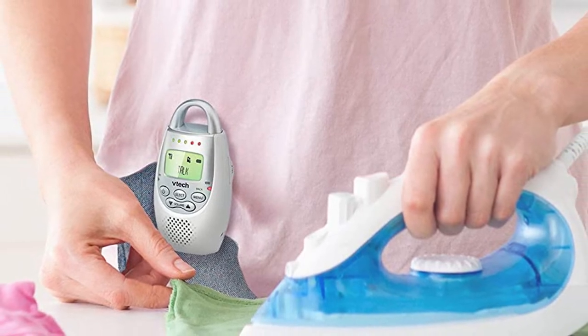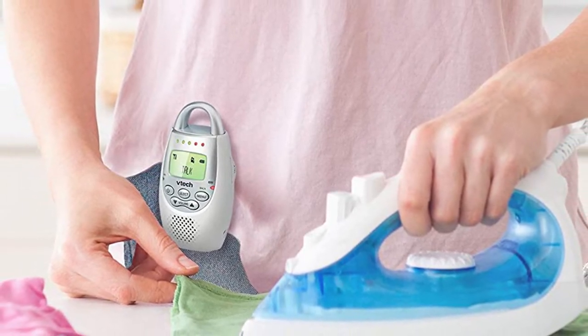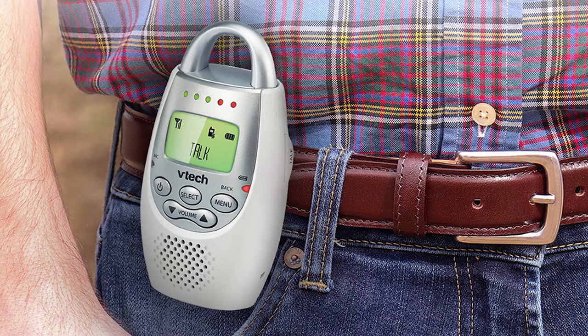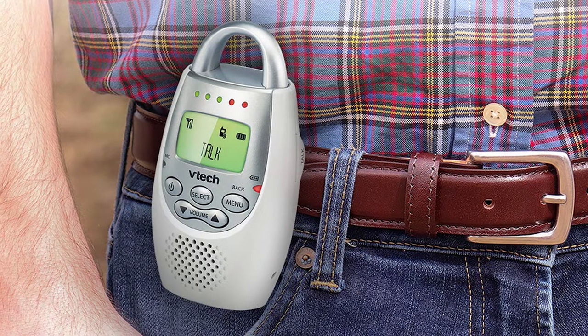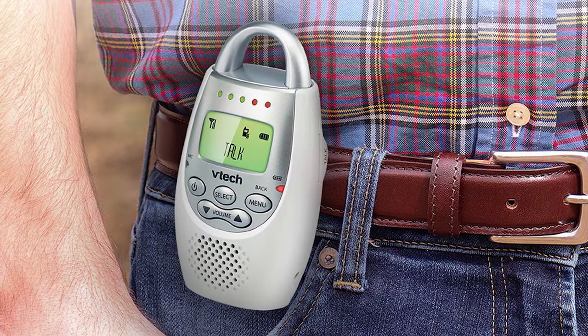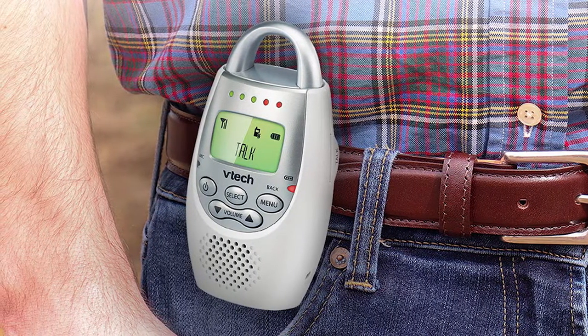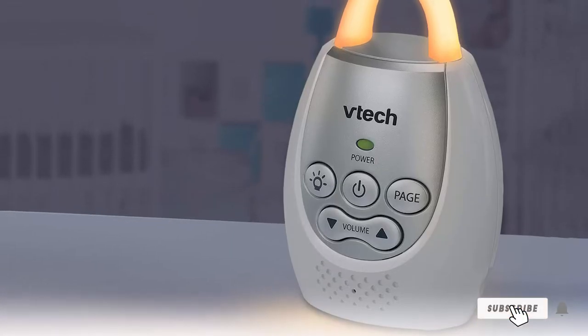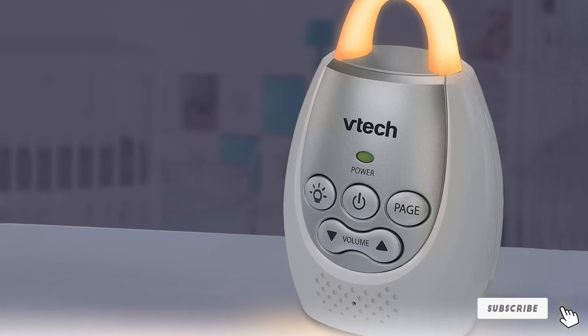It picks up even the quietest of sounds really well but won't emit the annoying constant white noise you often hear from other audio monitors. The monitor also works as a two-way intercom, which is great especially once those toddler years arrive. We also like the rechargeable battery and the visual five-level sound indicator on the parent unit, so you can visually monitor the noise level when the unit is muted.